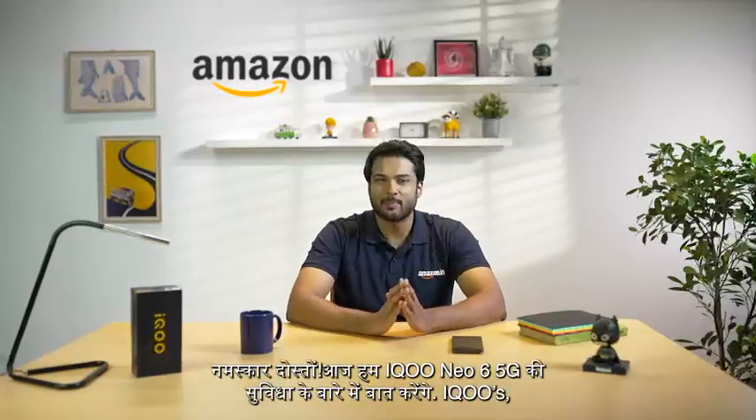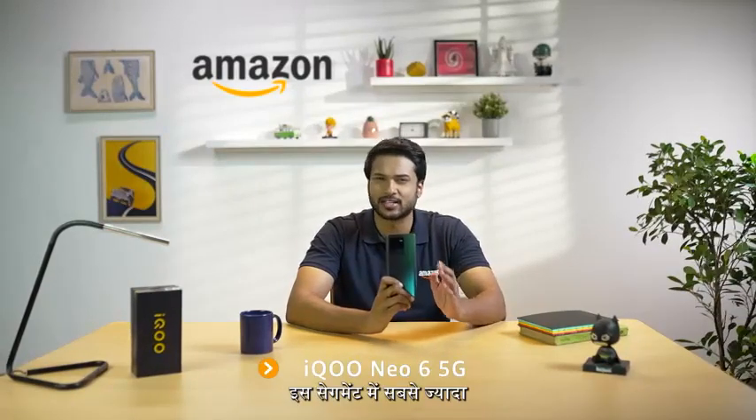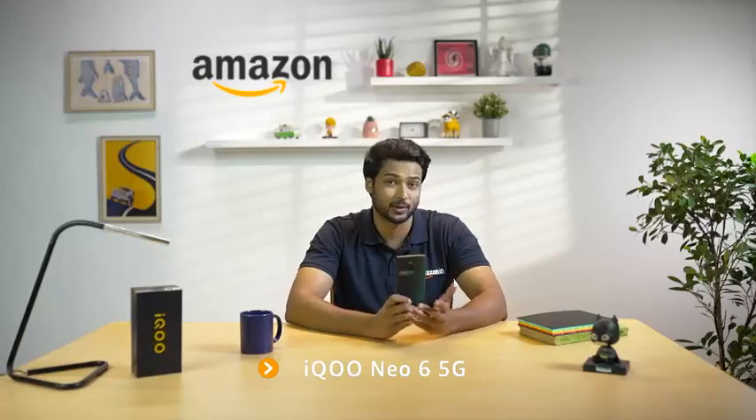Hello everyone, today we have with us a special phone from iQoo which is the first Neo series phone in India. You guessed it right, it is the iQoo Neo 6 5G, which is the highest rated smartphone in this segment. So let's get started.